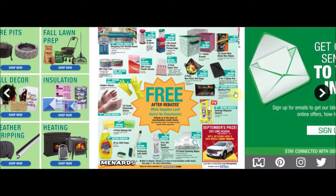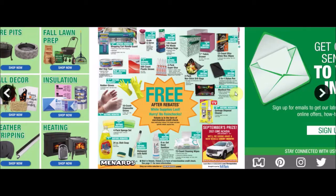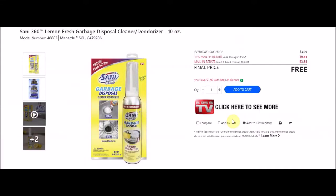They have mystical fire - Mystical Fire vibrant fire colorant, SKU 6384155. Everyday low price 99 cents, 11% taking off 11 cents, mail-in rebate limit of eight at 88 cents making this item free.